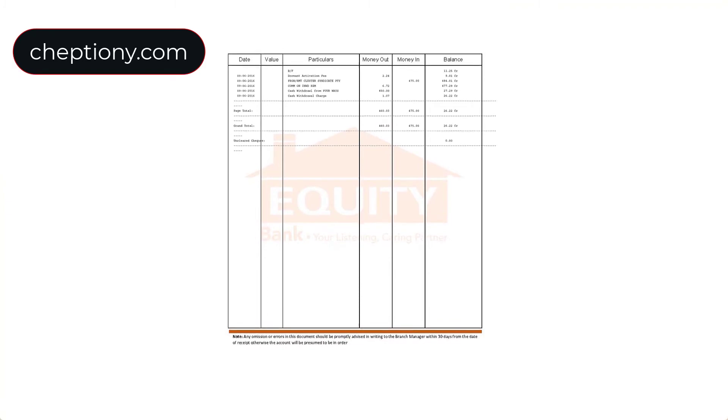Number six is an original bank statement. This allows the client to check your credit background and transaction history, and to confirm that you are operating legally in Kenya and can be paid.